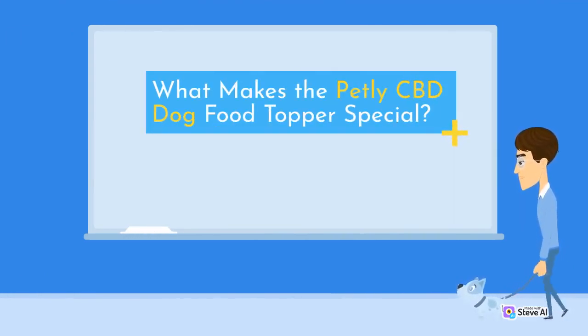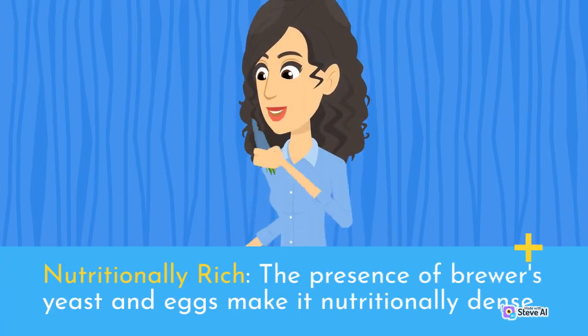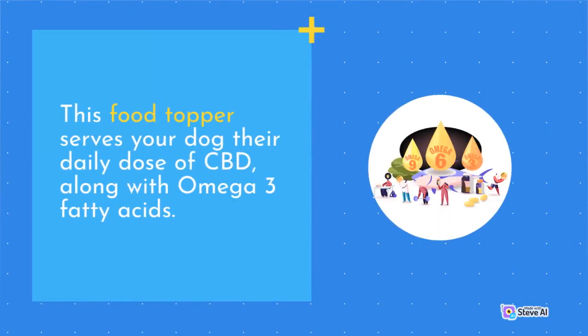What makes the Butley CBD Dog Food Topper special? Nutritionally rich — the presence of brewer's yeast and eggs make it nutritionally dense. This food topper serves your dog their daily dose of CBD, along with omega-3 fatty acids.